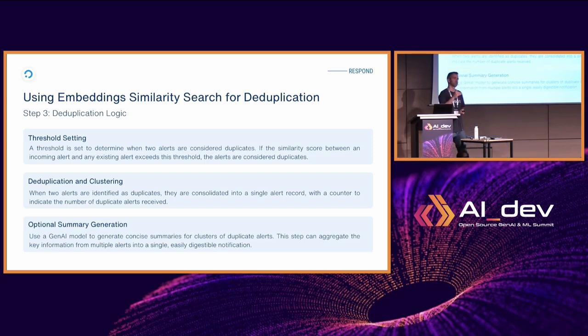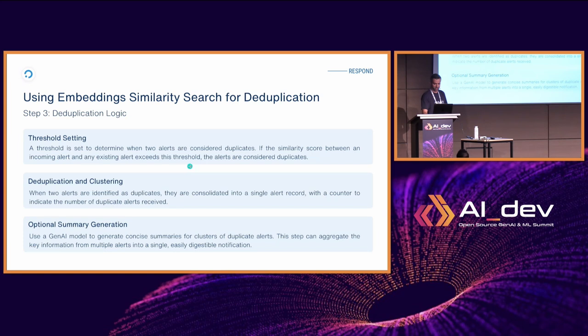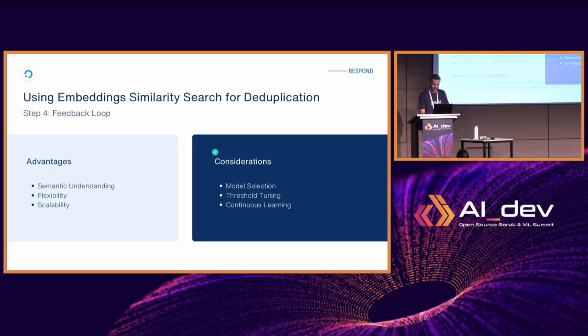We internally set a threshold for when an alert is considered a duplicate or not, and we also let the user define this setting. A very important step is feedback collection — we let our users rate whether a particular grouping was correct or not. I'd like to show a quick live demo of this.